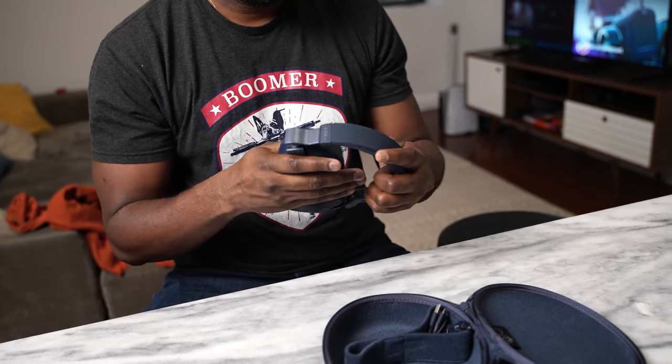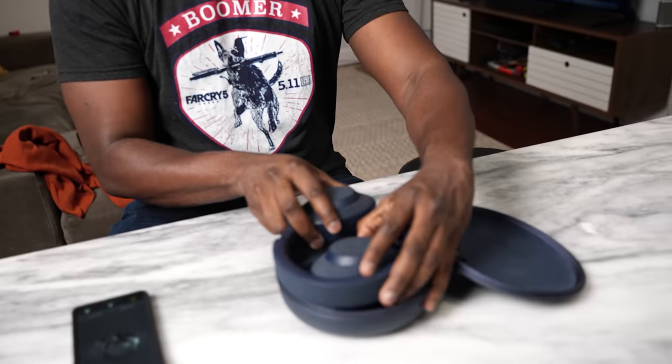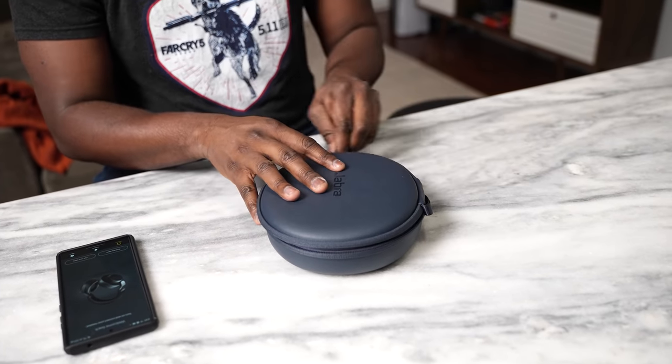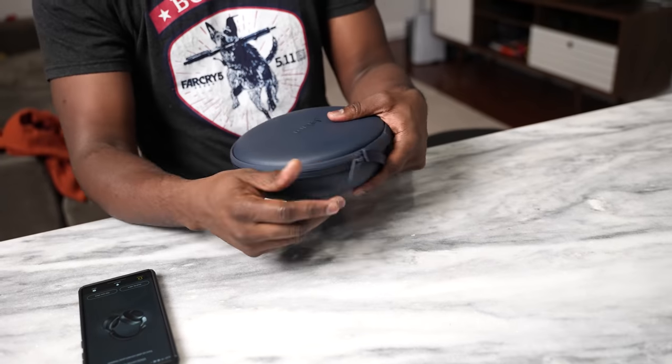Again, it comes with a hard shell case — just like the Razer Opus, pretty much everything here has a hard shell case to carry with — and it's a really solid pair of headphones all around.